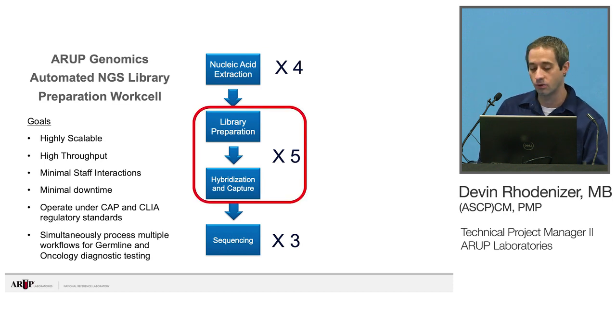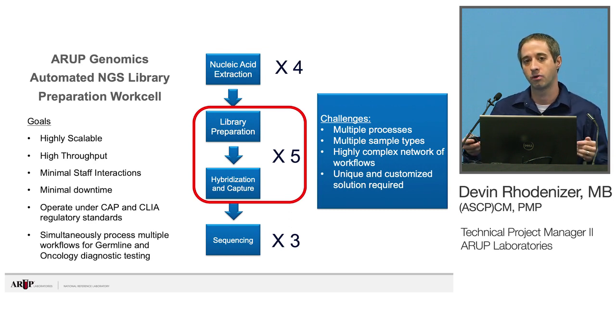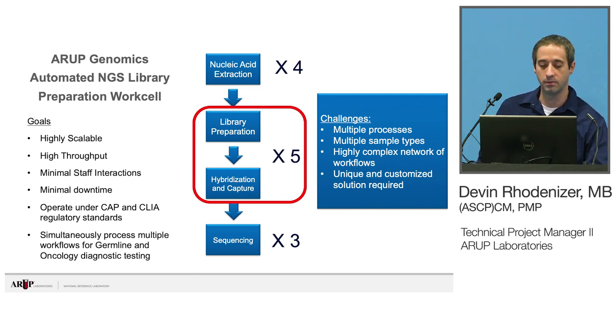Our work cell focuses only on the library preparation and hybridization capture. It doesn't make sense to automate sequencing and nucleic acid extraction — there's lots of automation available for DNA and RNA extractions already. But this created unique challenges as we have multiple processes, multiple sample types, and a highly complex network of workflows. Four extractions may converge into one library prep workflow and then all three different sequencers, or they may stay separate the whole way through. So it really required a unique solution.